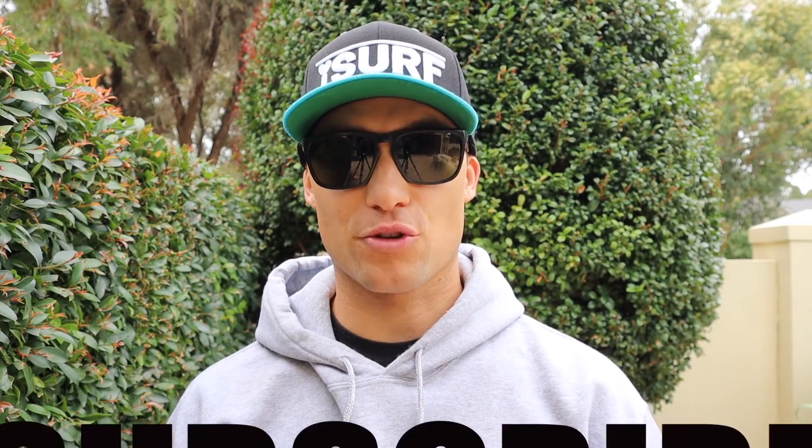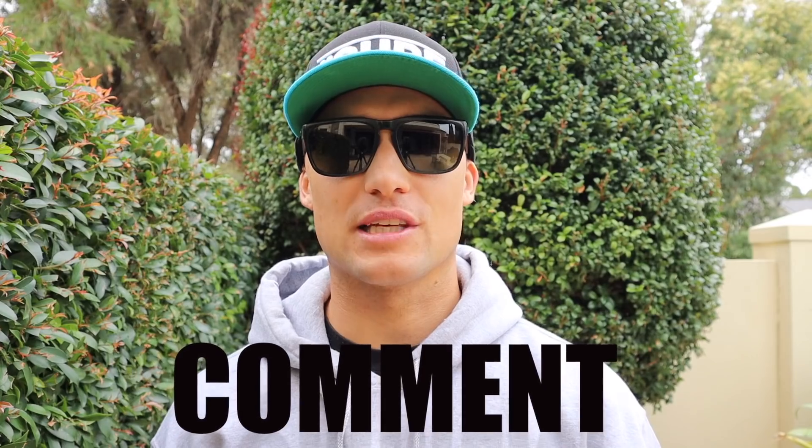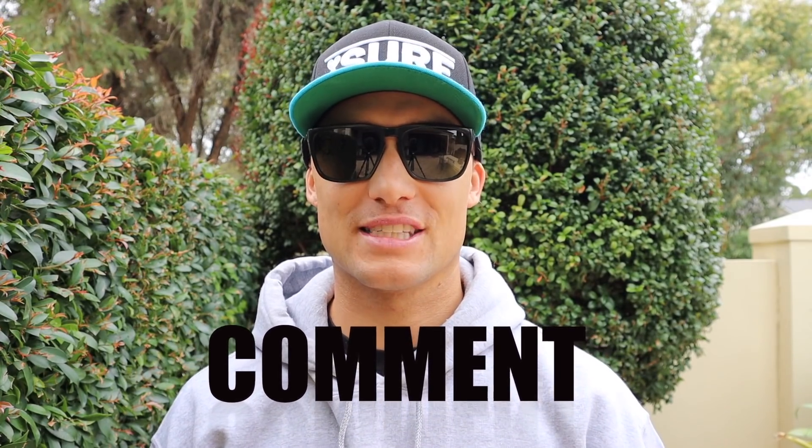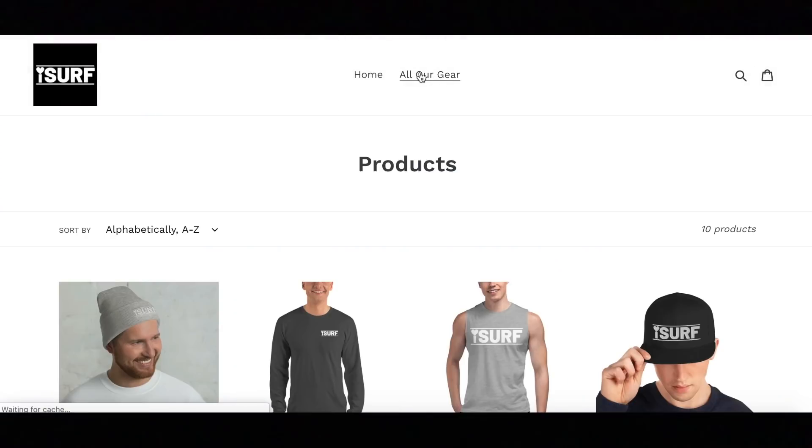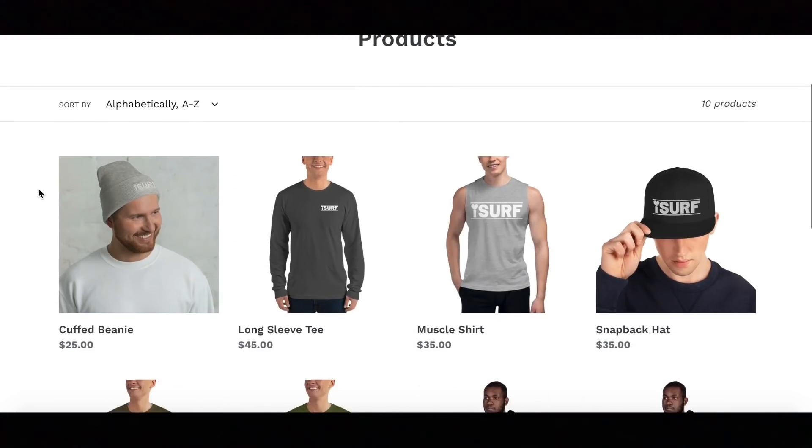Thanks for watching the video today. I hope you've got a few pointers about how you can improve your paddling in the future. Remember to like the video, subscribe to our channel, and comment below to let us know what other videos you'd like to see. Thanks for watching guys — do you love to surf? So do I!